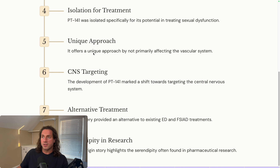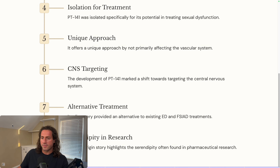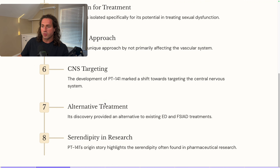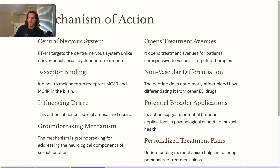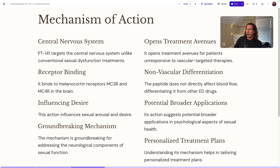A lot of erectile dysfunction or sexual arousal medications treat blood flow, which isn't necessarily wrong, but PT-141 works completely differently — it works on a melanocortin receptor. Instead of treating blood flow, we're looking at the central nervous system. It works for both erectile dysfunction and FSIAD, which is basically the female equivalent of sexual dysfunction. You take a side effect and isolate it into something better — let's look at the mechanism of action.